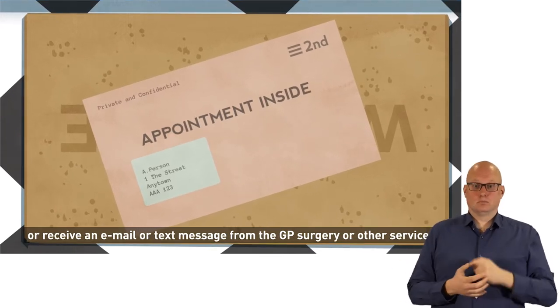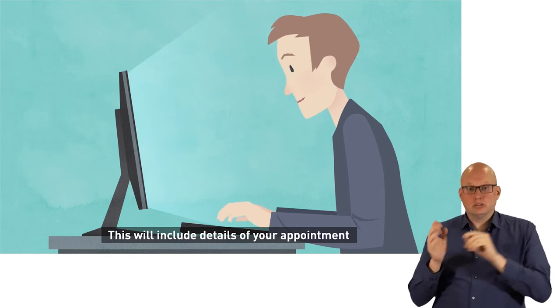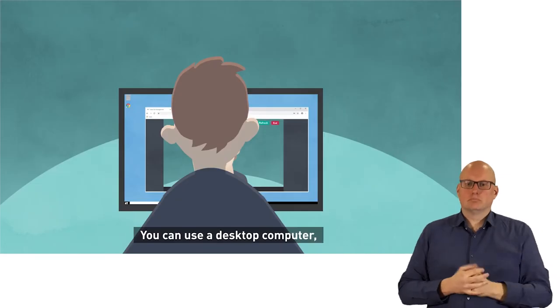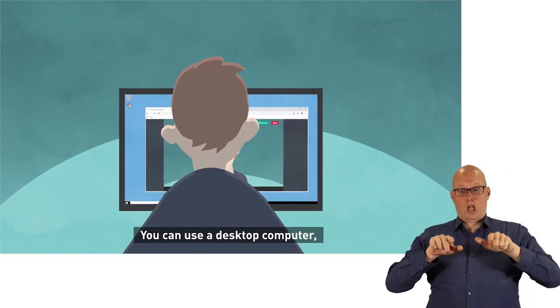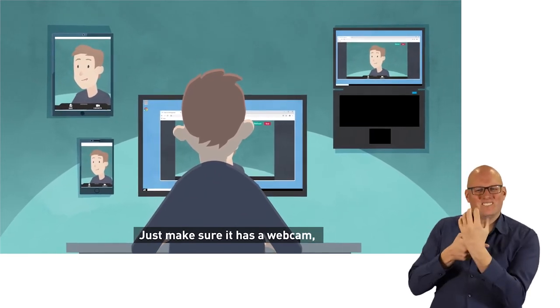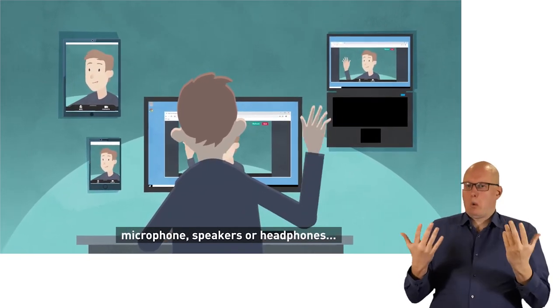The letter or message will include details of your appointment and a web address to enter into your browser. You can use a desktop computer, tablet, laptop, or smartphone — just make sure it has a webcam, microphone, and speakers or headphones.